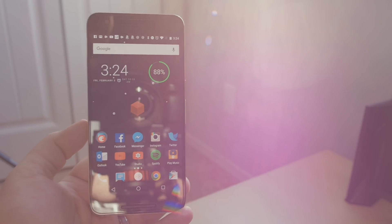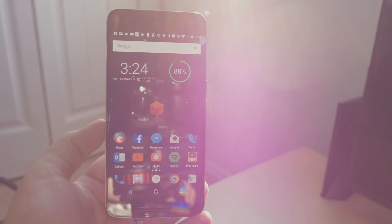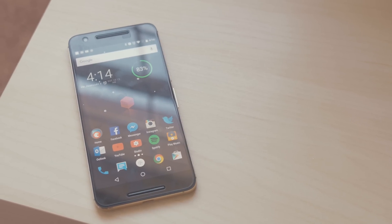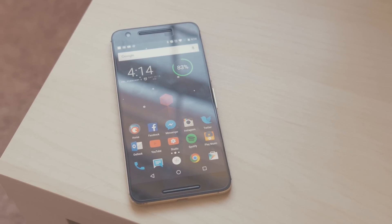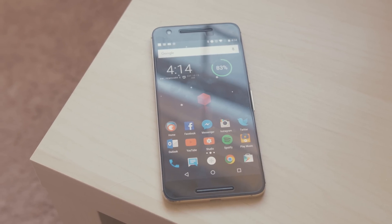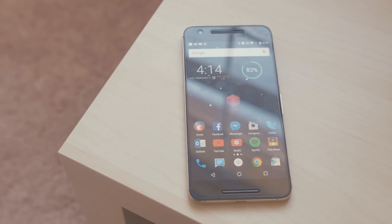In efforts to keep this video short I only highlighted some of the more unique apps I use on a daily basis, but if there's something you'd like more info on please let me know in the comments below. I've linked all the apps mentioned in this video in the description, and I truly can't wait to get started on the What's on Your Android series and see everyone's phone setups. As always guys, thanks for watching and I'll see you in the next one.